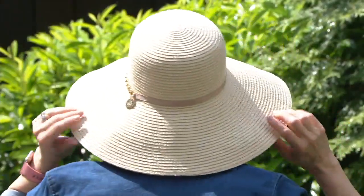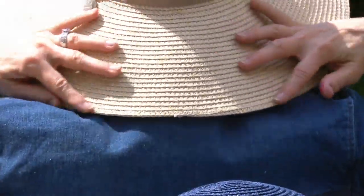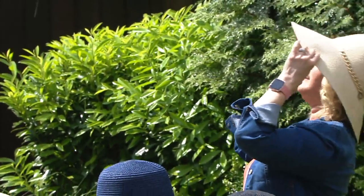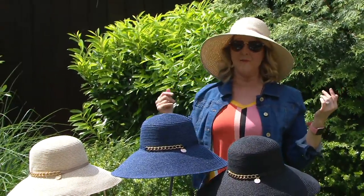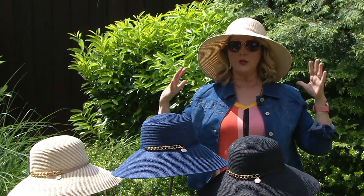It has a little wire in the brim so I can turn it up if I want to, or bring it all the way down - look at how much coverage I get. It's giving me coverage all across my back, neck, and shoulders. And look - I'm going right out in the sun. You can see the sun hitting my hat and how much of my face and neck is covered.